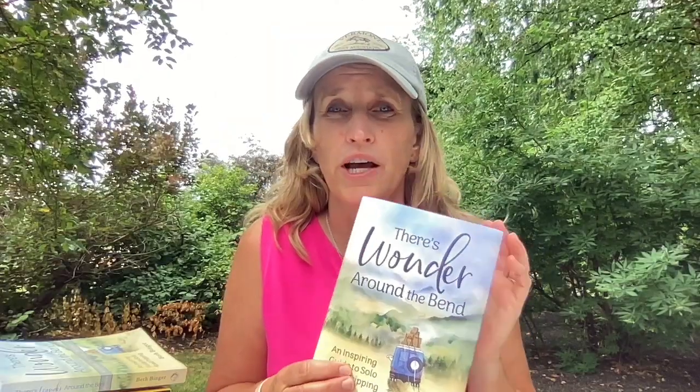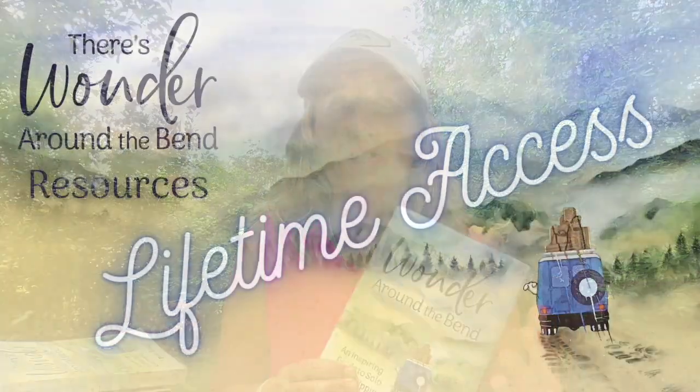It comes in hardcover, paperback, and Kindle. Please grab your book so you can follow along and really get into the nitty-gritty of everything. There are also amazing resources — not in the book, but they come free with the purchase — and they are lifetime access to all kinds of additional things, some of which we'll be referring to today. So let's dive in and talk about navigation.